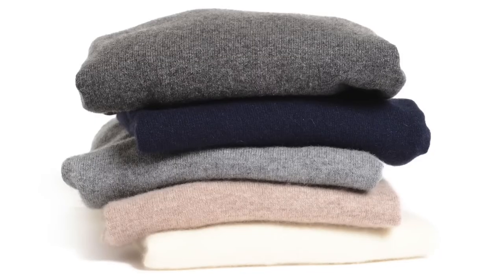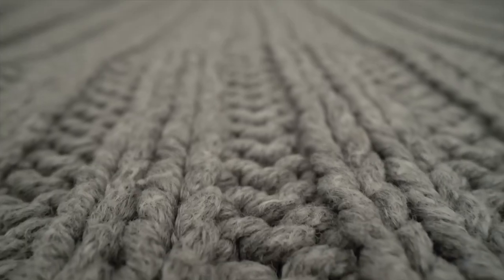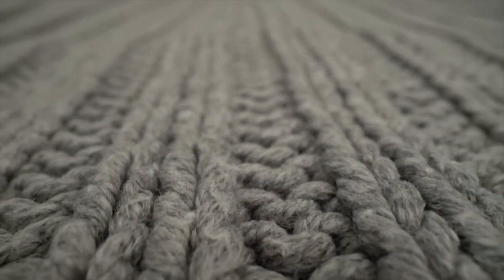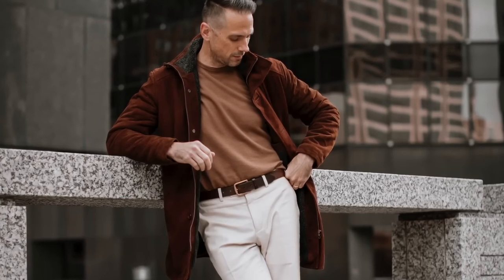Winter essential number two is a cashmere sweater. Like flannel, cashmere is a great fabric for the winter season — it's very soft, it's very warm, and a cashmere sweater is a garment that is instantly going to upgrade your winter style. In terms of styles, the one you choose depends on what you're going for. A crew neck is a great casual or more laid-back option — you could wear it by itself or layer it over a button-up shirt for a simple and classic look. Or you could go with the turtleneck for something a little more elegant and sophisticated.